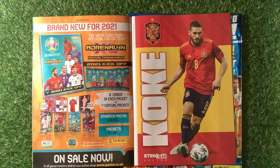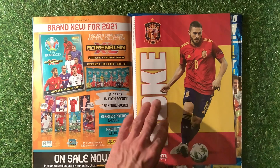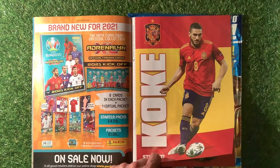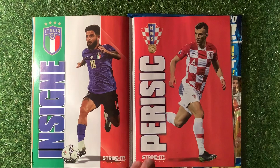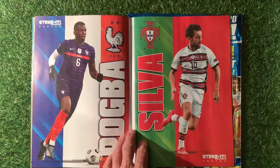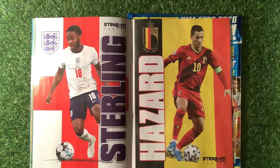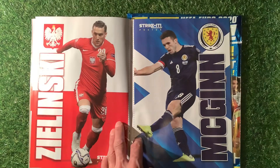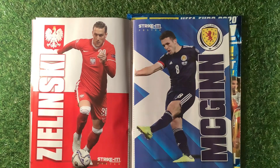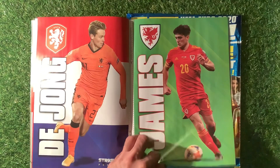Brand new for 2021 is the Adrenaline XL range. Starter packs are 4.99 and individual packs are one pound 80, which is quite expensive. Featured players include Koke, Insigne, Pogba silver, Sterling, Hazard, a Polish player, Dybala, and James.